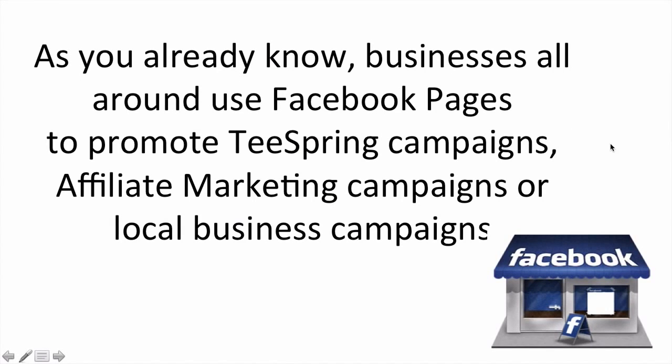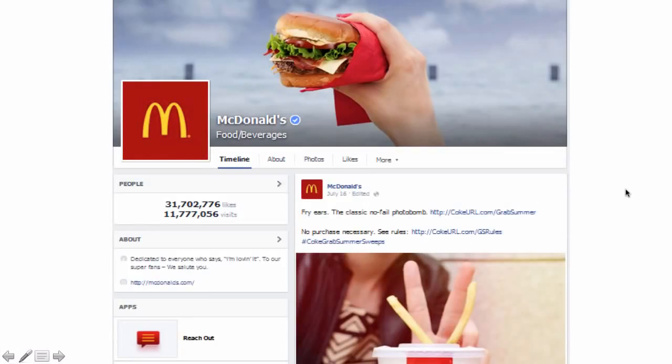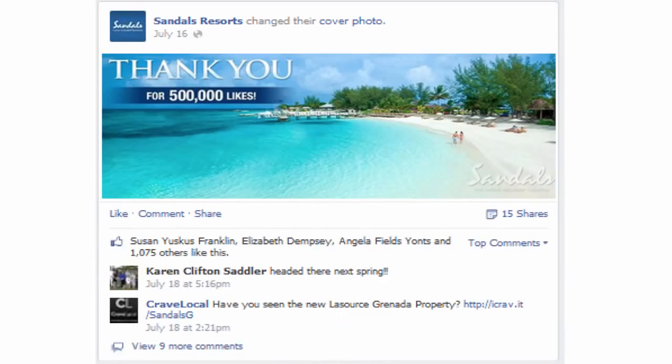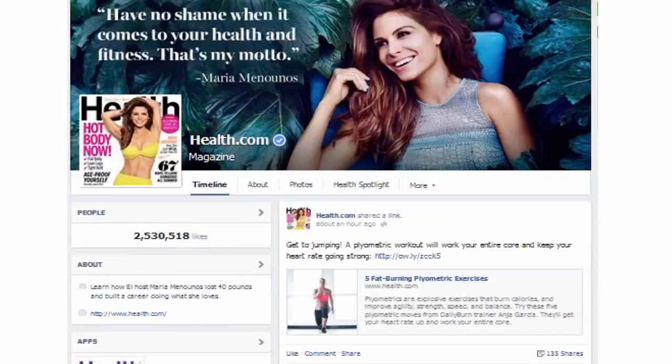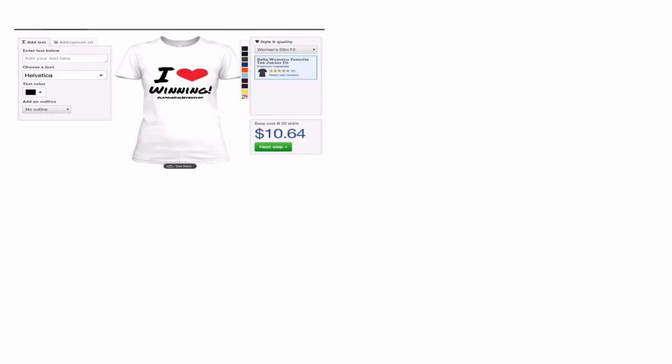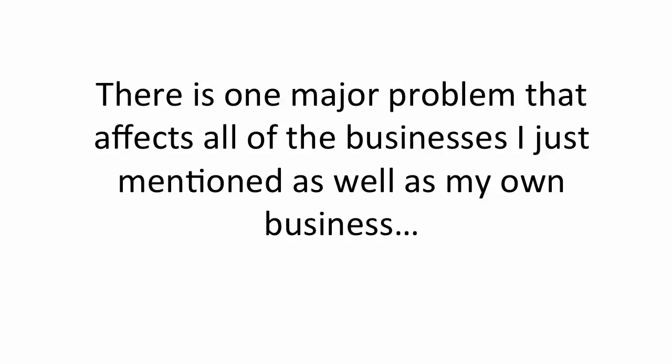As you already know, businesses all around use Facebook pages to promote Teespring campaigns, affiliate marketing campaigns or local business campaigns. Here's an example of McDonald's — they update their page on a regular basis, engaging their user base. Here is a Facebook page created for health.com, an online health site. Here's a local business page called Sandals Resorts, updating and engaging their users on a daily basis. Even in my own business, I use Facebook on a regular basis. I create pages for clients of mine and engage my own audiences promoting Teespring campaigns, affiliate marketing campaigns and products.